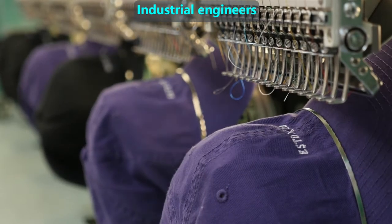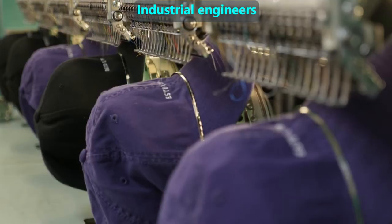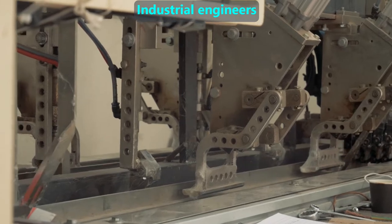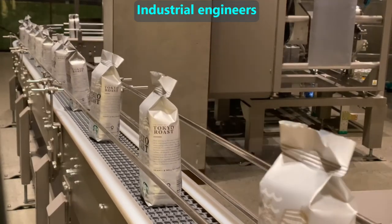Industrial engineers focus on making factories efficient. They often work with other engineers to design specialized machines and systems, depending on what a factory makes. A major goal industrial engineers have is to keep factories consistently producing high-quality products at a fast pace with as little waste as possible.